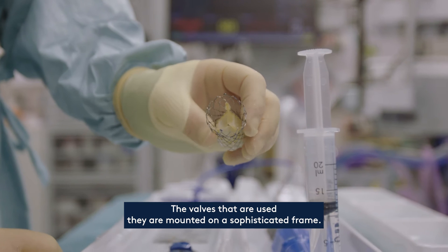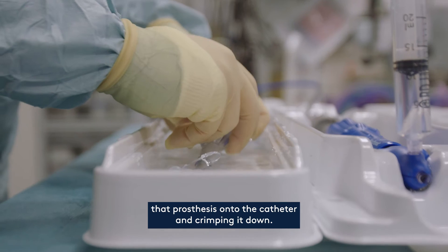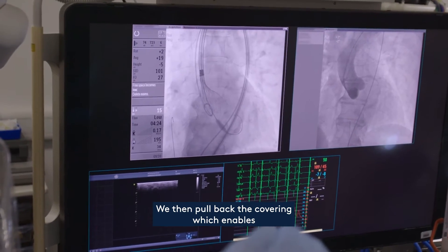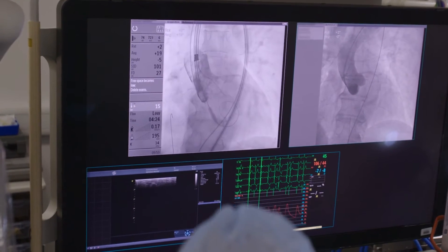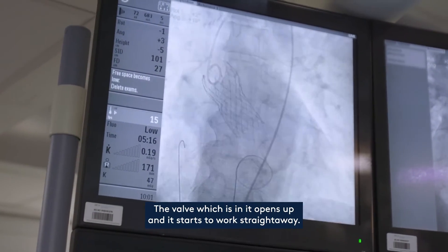The valves that are used are mounted on a sophisticated frame. The nurses or technicians are effectively preparing that prosthesis onto the catheter and crimping it down. We then pull back the covering, which enables this cylindrical wrapped-down stent to self-expand. As it releases and regains a cylindrical shape, the valve which is in it opens up and starts to work straight away.